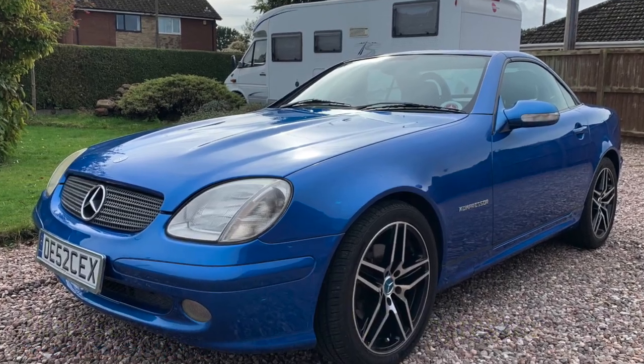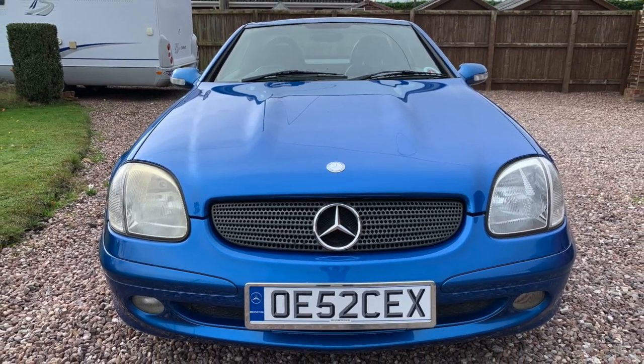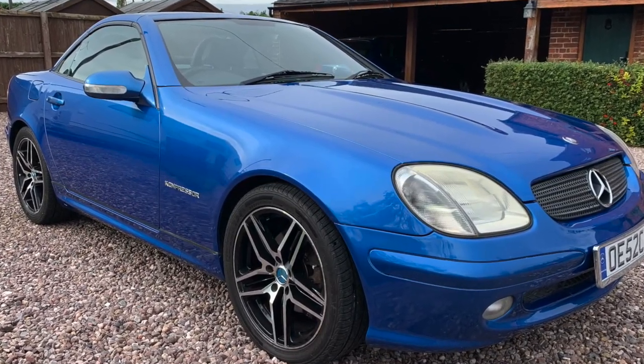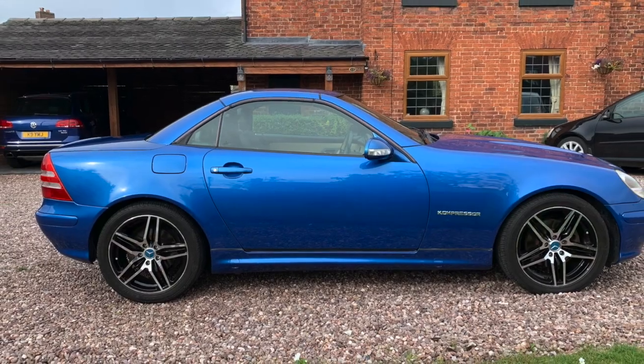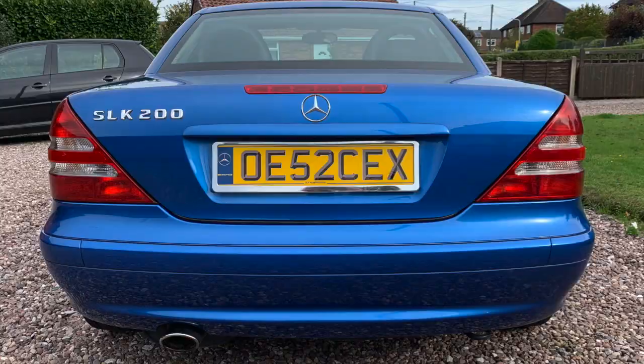Welcome to the sale of our Mercedes SLK 200 compressor. This is an absolute gem of a car as you'll see. It's covered a genuine 76,900 miles. It was first registered on the 5th of the 12th, 2002.